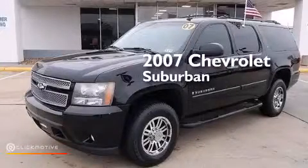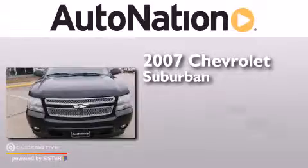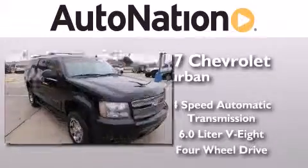This is a 2007 Chevrolet Suburban. This SUV has a 4-speed automatic transmission, a 6.0-liter V8, and 4-wheel drive.